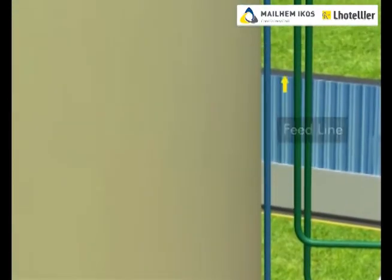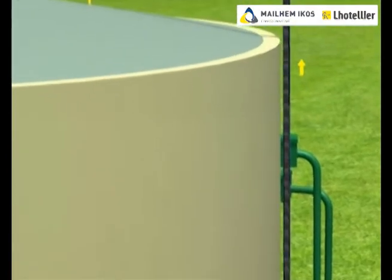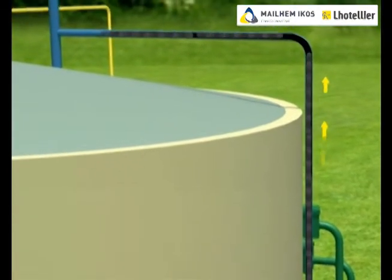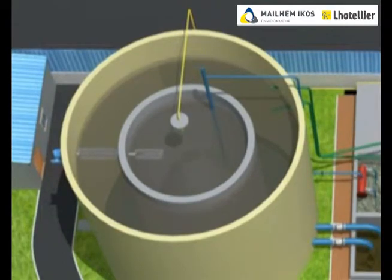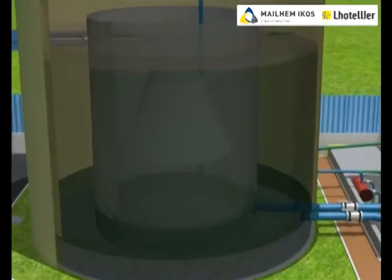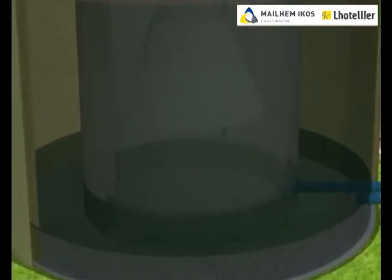Mailham designs these digesters on a unique modified upflow anaerobic sludge blanket technology. These digesters comprise of internal proprietary modules, baffles, and launder systems which help to retain the suspended solids inside the digester for a longer time, enabling higher degradation of organic material.